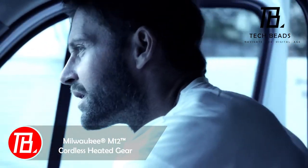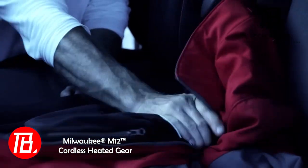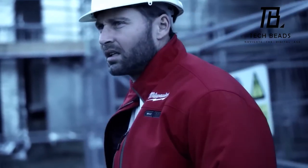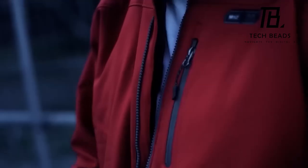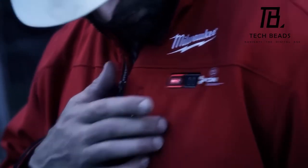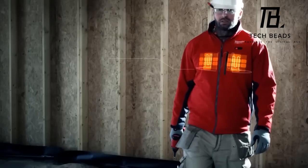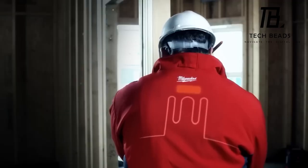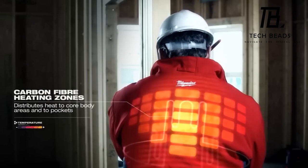Make way for Milwaukee, stepping into the fashion arena alongside Dior, Chanel, and Balenciaga. Renowned for its tools, Milwaukee is now offering a range of clothing, including heated jackets powered by M12 batteries. The latest iterations heat up three times faster and last five times longer. Consider this jacket, providing continuous warmth for approximately 12 hours. Crafted by U.S. experts, models are available for both men and women, and the pricing appears quite reasonable: $220 for a jacket complete with battery and charger.